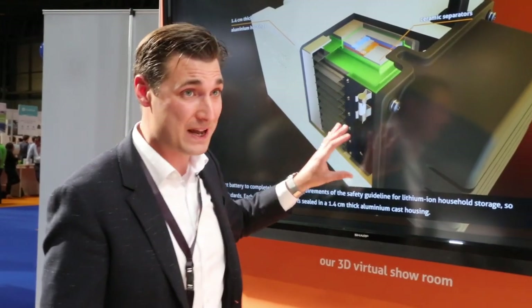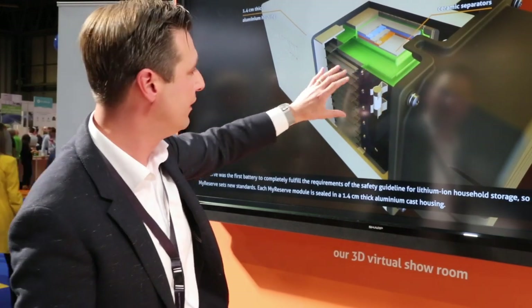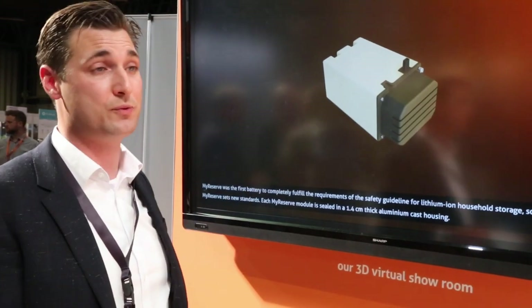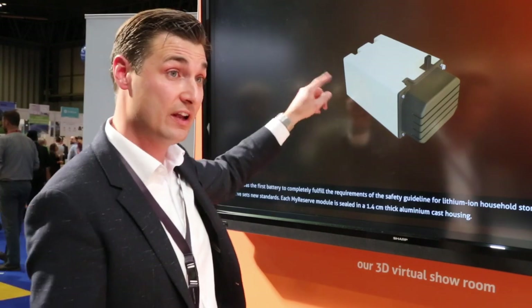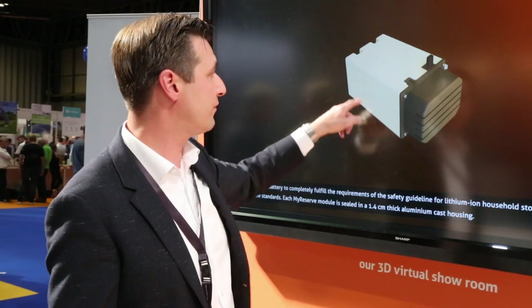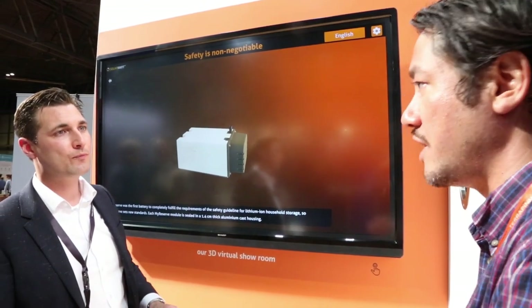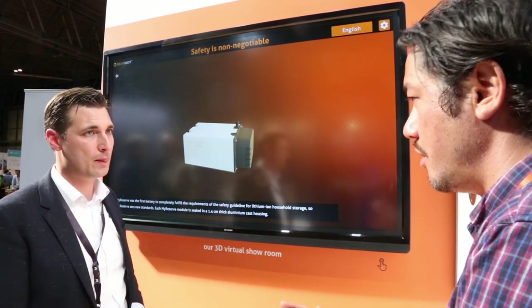One really big aspect that customers are going to ask about and installers need to be on top of is best practices and safety. Developing this battery, they took all the knowledge accumulated over decades. For example, the ceramic separators in the cells, the module fuses and relays that switch off when any one of the 26 parameters measured by the sensors goes out of boundary. And to top it off, 1.4 cm thick cast aluminum housing means that if things go wrong, the fire is basically contained. Essentially it's not that different from having a battery in your phone or car - as long as it's taken care of safely.